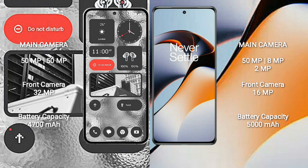Nothing Phone 2 has a 4,700mAh battery with 45W fast charging support. OnePlus 11R has a 5,000mAh battery with 100W fast charging support.